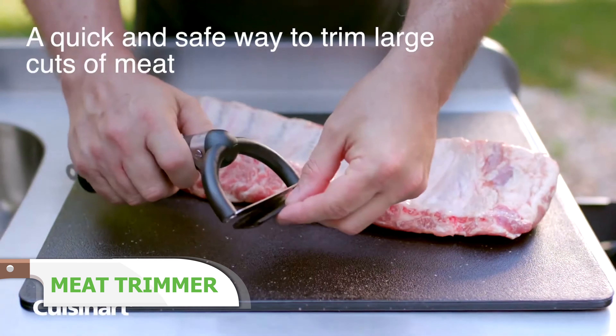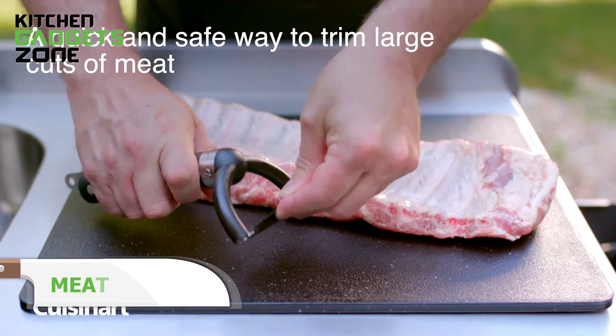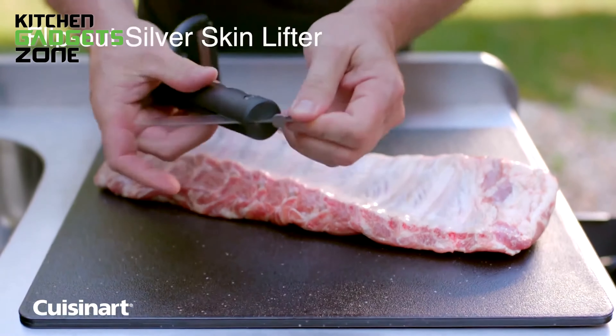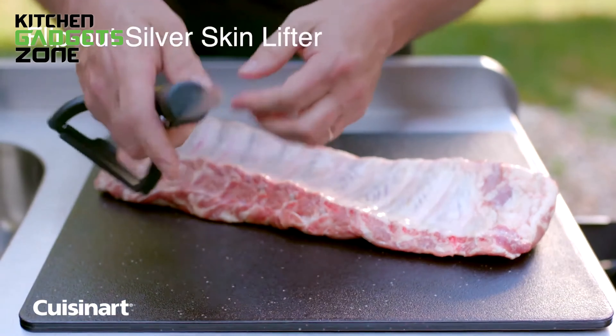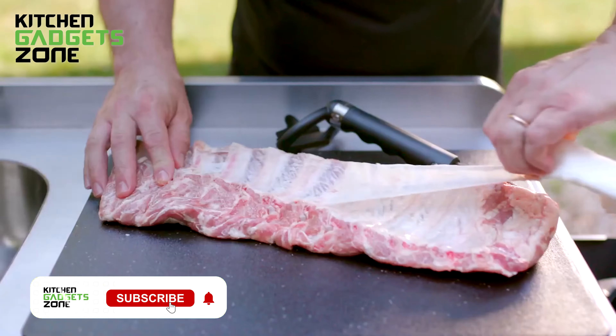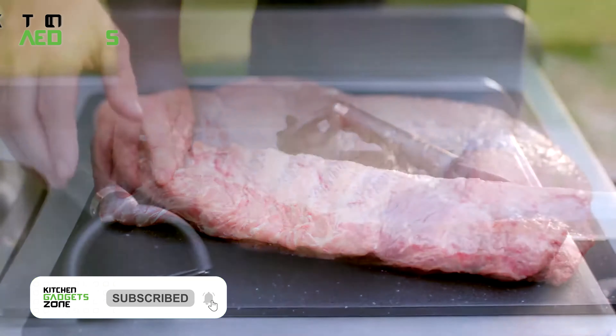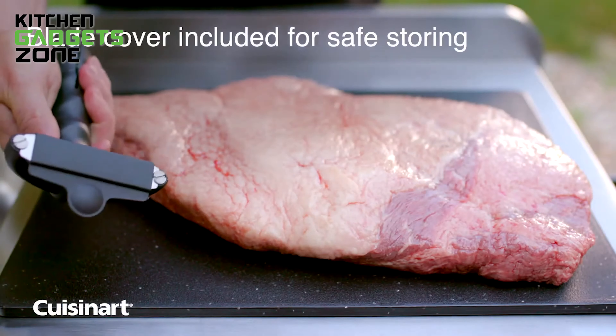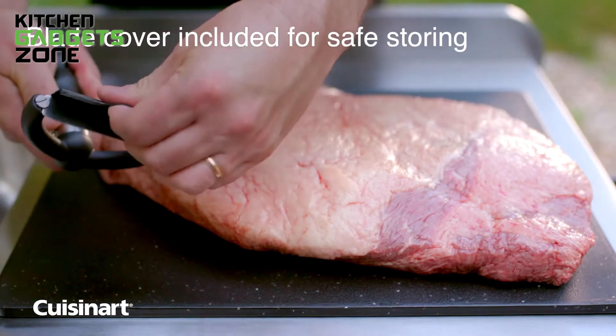For anyone looking to streamline meat preparation, the Cuisinart 2-in-1 Meat Trimmer is an excellent tool to consider. This handy device quickly and safely trims large cuts of meat, removing excess fat for more even cooking. By reducing fat, it helps prevent flare-ups and makes your cuts leaner. The ergonomic handle ensures a secure grip, making it easy to slice through meat with the sharp trimming blade. It also comes with three replacement blades, ensuring you always have a sharp edge on hand.